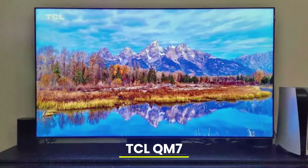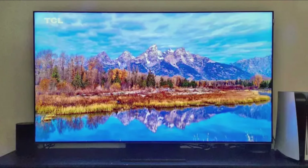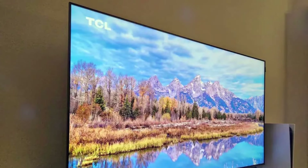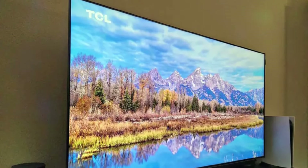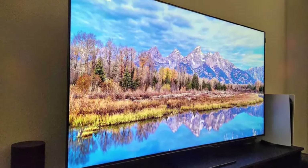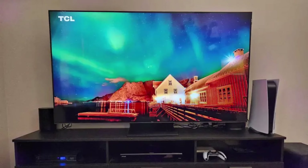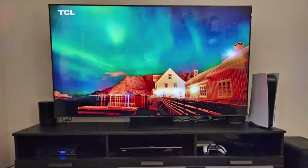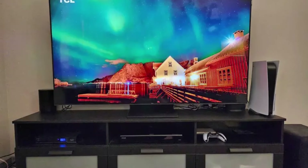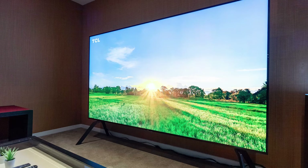Number three: TCL QM7 QLED 4K TV. With a bright image and fast 144Hz refresh rate, the TCL QM7 is an ideal TV for gamers on a budget. The 65-inch model is often on sale for just under $700, making it one of the most affordable 4K TVs with 144Hz support. Cheaper QLEDs like the Hisense U6n and Roku Plus Series are limited to 60Hz. A high refresh rate enables smoother gameplay when paired with a compatible console or PC. The QM7 replaces TCL's older Q7 QLED, and this new model can get even brighter and has mini-LEDs rather than regular-sized LEDs to provide better contrast control. Black levels aren't perfect, but the TV's dimming works great for this class.